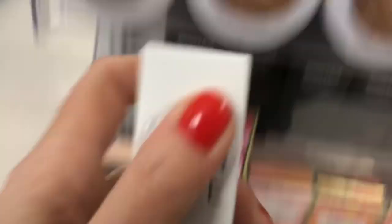Here we also have a restock of the Tutti Frutti Do You Face Primer. Here's the Becca Skin Love Luminous Face Primer. Also you saw the Watermelon Palette — here's the Razzle Dazzle Berry. Lots of the Tutti Frutti Cheek Duos. Let's see what these shades are real quick — there's Vanilla, we've seen that one before. And here's some Elf products.